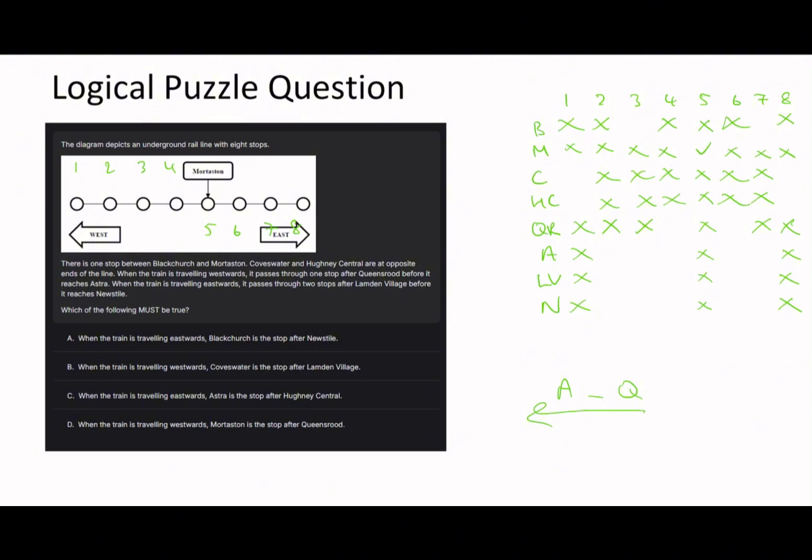When the train is traveling eastward it passes through two stops after London Village before it reaches New Style. That means London Village can't be six or seven because there wouldn't be three more stations after it. It also can't be two because if London Village was two, then New Style would have to be five, but we know More Staten is five. Finally, New Style can't be the first three stations.